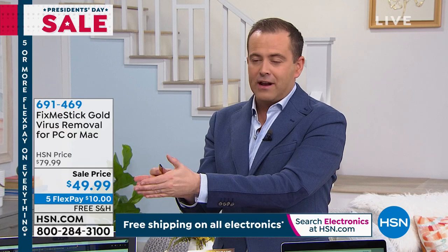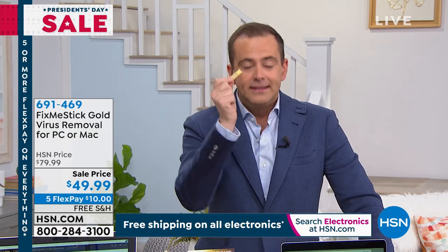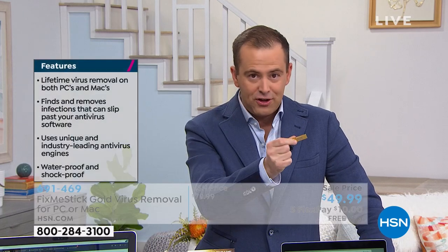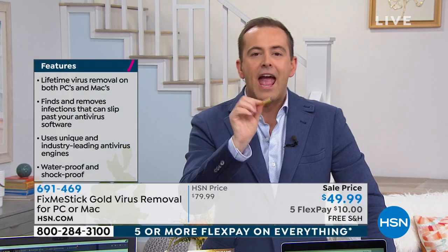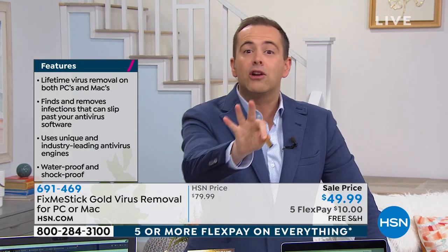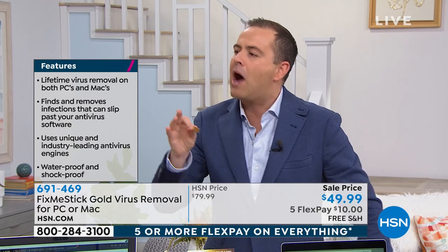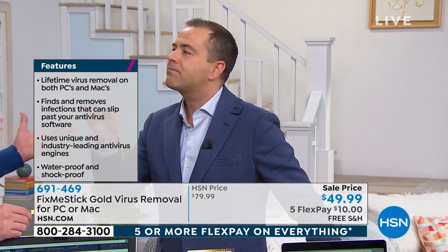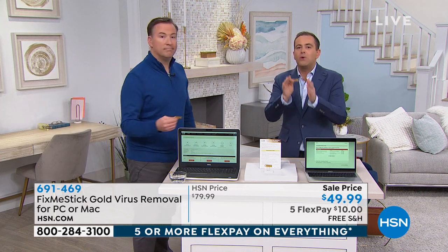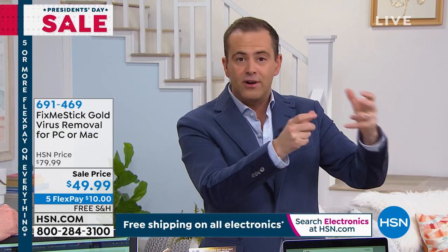Free shipping and five flex pay — so we're looking at $10 to get it home. You plug it in, let it do its thing. If it doesn't make your computer run like new again, send it back and you get a refund on the purchase price. We know computers that are up to 15 years old — we can make them run like new again. The only other way to get this type of performance is by physically taking a computer to one of those geek stores for about a hundred bucks.